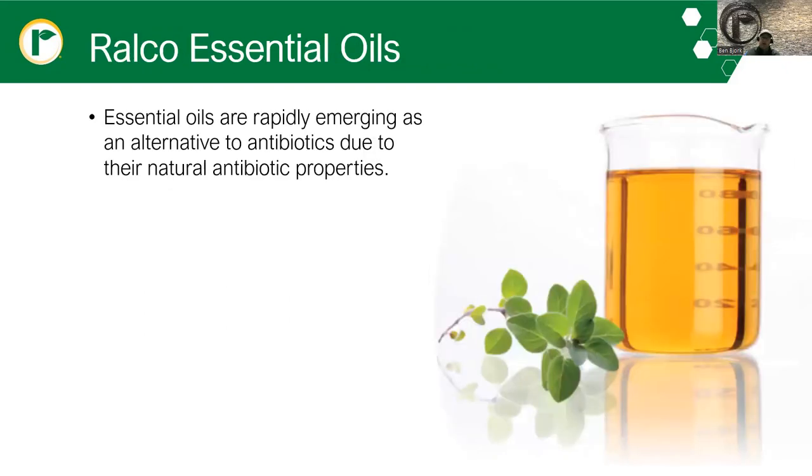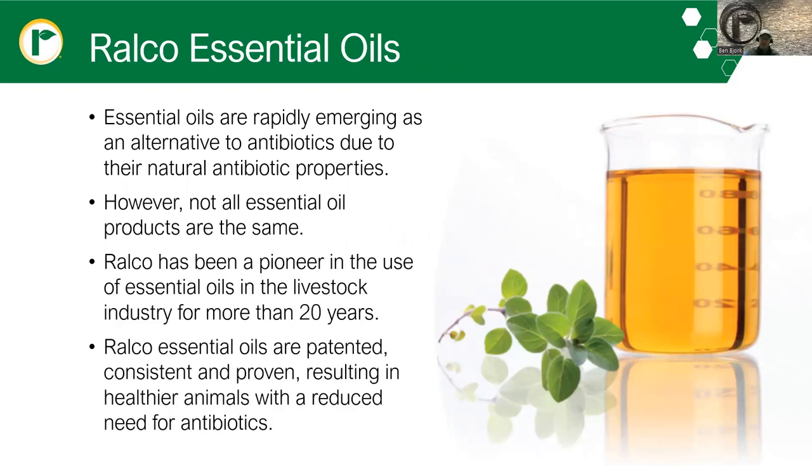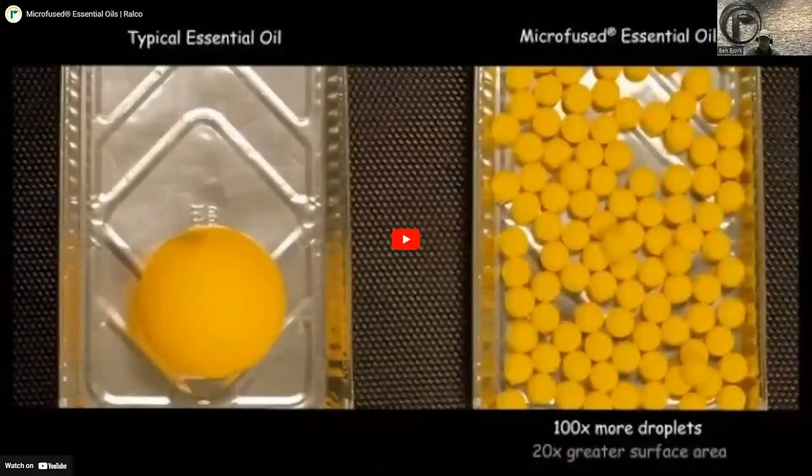Antimicrobials can be natural and used without the oversight of the FDA's industry guidance. You don't have to rely on antibiotics alone when it comes to overcoming animal health challenges. Here at RALCO, we've been developing essential oils for more than 20 years to be used in livestock industries. Essential oils are rapidly emerging as an alternative to antibiotics due to their natural antibiotic properties. However, not all essential oil products are the same — RALCO's essential oils are patented, consistent, and proven, resulting in healthier animals with a reduced need for antibiotics.